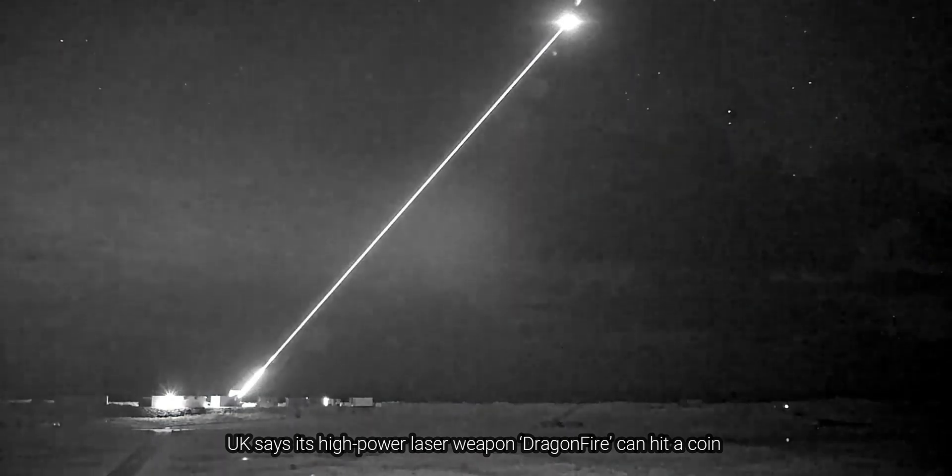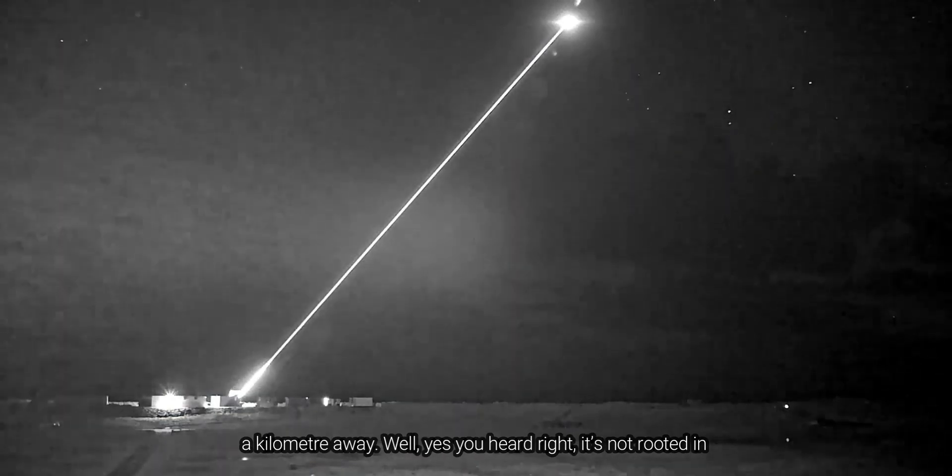The UK says its high-power laser weapon, Dragonfire, can hit a coin a kilometer away.